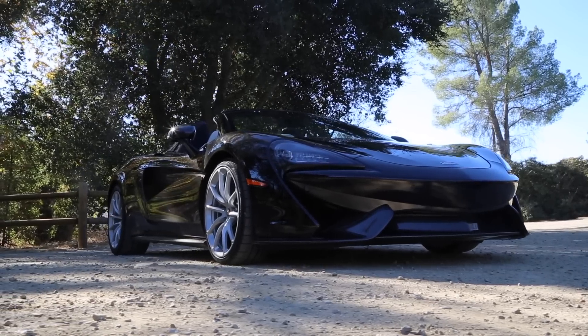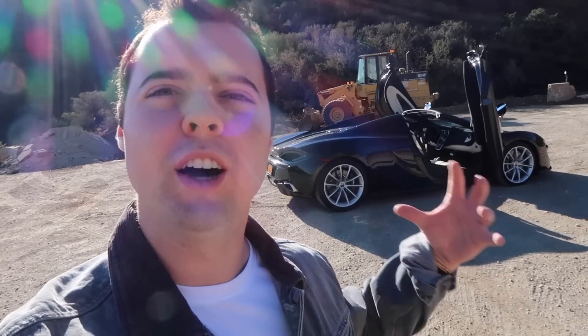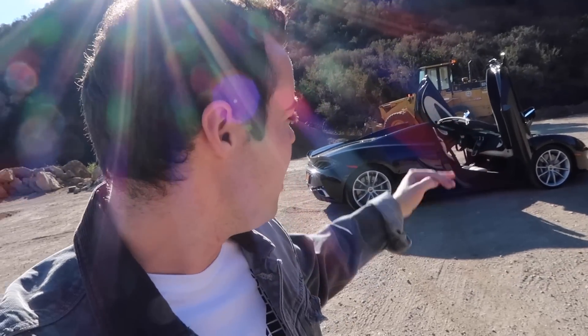The 570s Spider will cost you $208,000 — 20 grand more than the coupe. It also weighs 101 more pounds than the coupe, but 101 pounds is actually incredibly light for a convertible variant. Really all it is is just an electric motor to actuate the hardtop. You lose zero structural rigidity compared to the coupe because the actual mono cell itself weighs just 176 pounds — that's less than me, unfortunately.